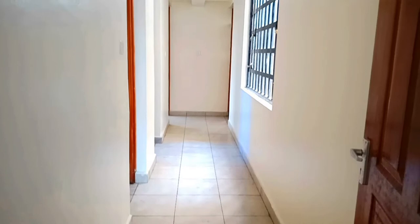So this is the living room. In the living room there's a corridor connecting all the bedrooms. And along the corridor is a very big window, so the light penetration is good in this house.